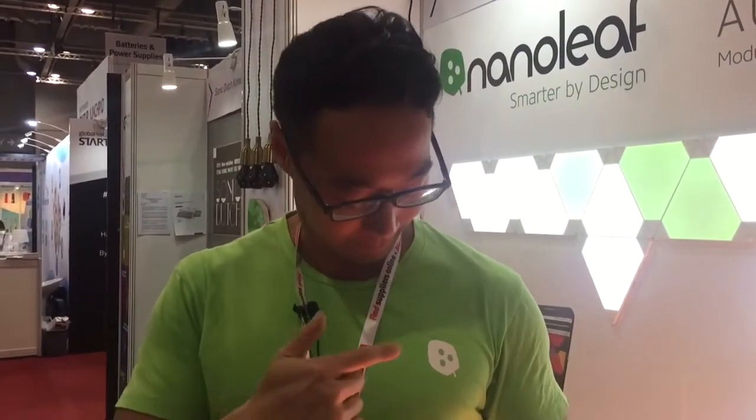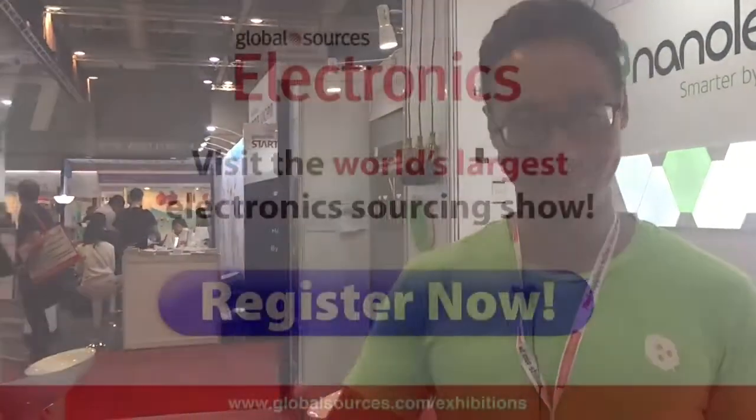We're not eliminating the possibility of doing OEM in the distant future, but for now, for the next year, we're focusing on building the Nanoleaf brand. Pretty exciting — thanks so much George!